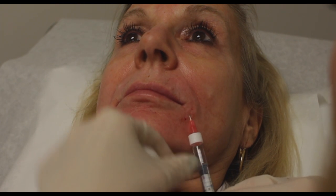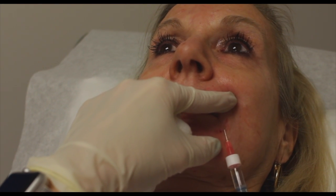Fillers are all products — Hyaluronic Acids are naturally occurring proteins in the body. They last approximately 9 to 12 months.